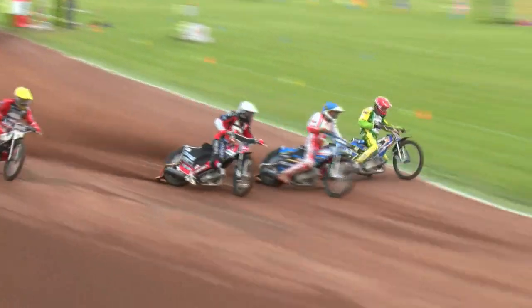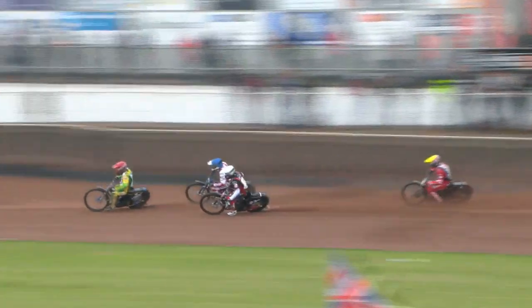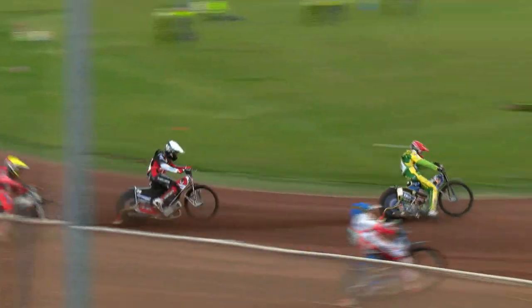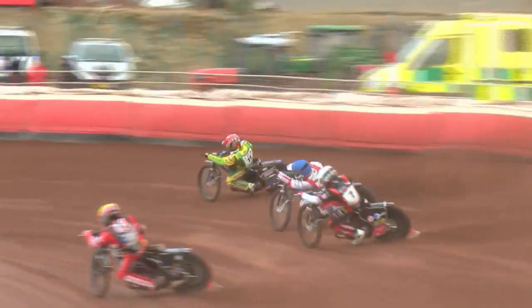Can Holder get there from gate number one? And in blue, Rasmus Jensen has made an absolute beauty of a start. Nikolai Klintz is with him wheel to wheel, but Chris Holder has the advantage. Now he's got a couple of things hunting him down. It's Chris Holder with the advantage so far. Here comes Rasmus Jensen in blue; Nikolai Klintz is the man in the white helmet, chasing the exhaust pipe of Chris Holder.